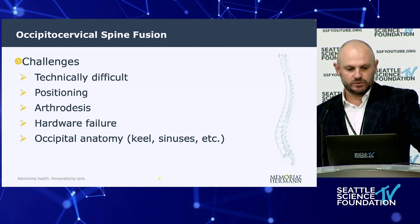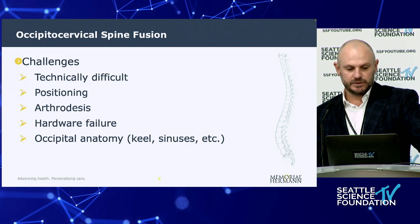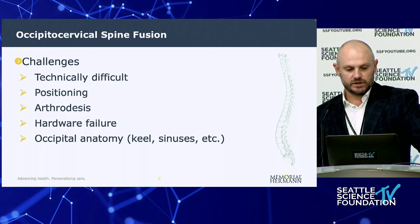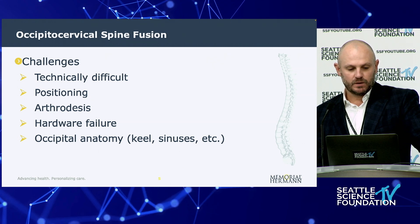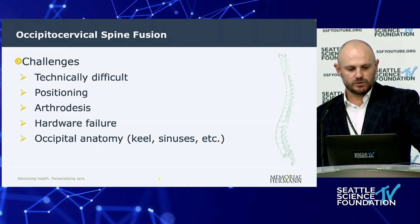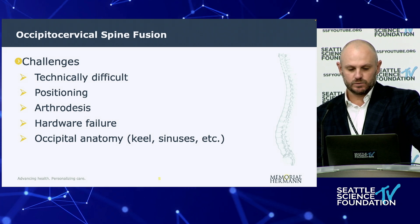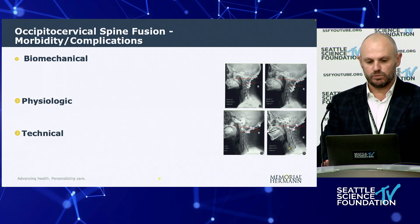Occipital cervical fusions are in themselves fairly challenging. They can be technically difficult, positioning is a major issue, and getting a solid arthrodesis across the C0-C1 joint is a problem — resulting in a lot of hardware failure. You also have to pay very close attention to the occipital anatomy on preoperative CT scans, particularly the anatomy of the keel and where the sinuses are.